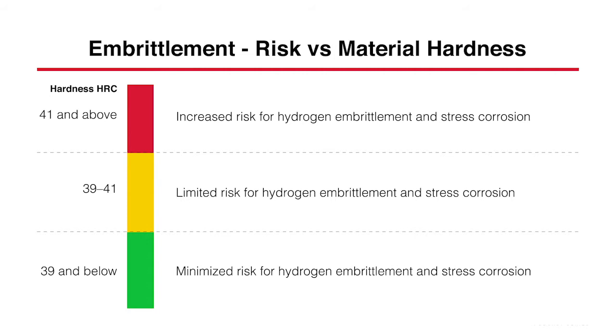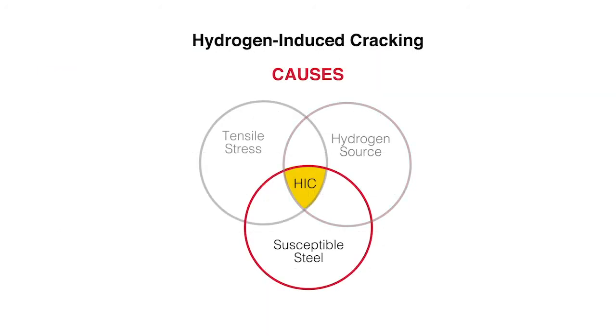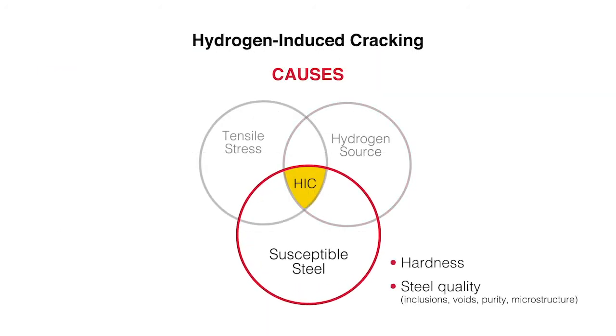For lifting products you want a light but strong product, but as strength increases, hardness also tends to increase, and the steel becomes more susceptible to hydrogen embrittlement. As you can see in the diagram, above 41 Rockwell is really when you have an increased risk of hydrogen embrittlement, and below 39 Rockwell you have a minimized risk. There is a common misconception that Grade 8 can always be used in an offshore environment and Grade 10 should never be used. The grade is not really that important — what is important is the hardness, and there are many Grade 8 products that are harder than Grade 10 products designed for the offshore environment.